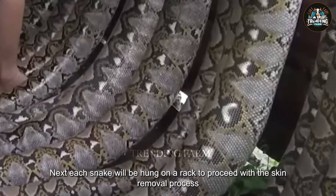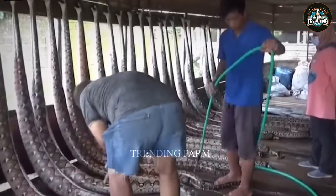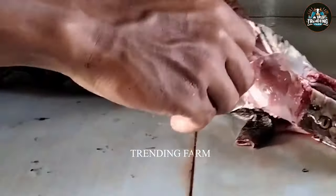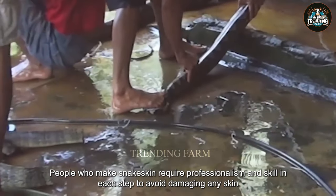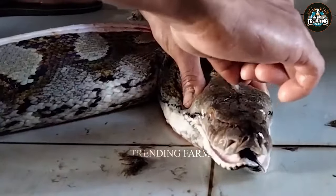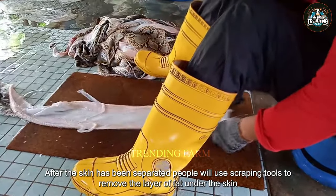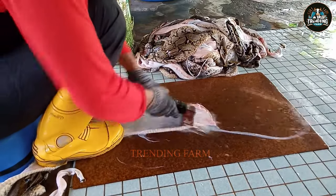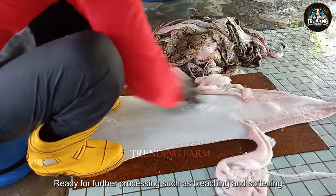Next, each snake will be hung on a rack to proceed with the skin removal process. People will separate the skin from the bottom of the snake's body to keep the beautiful skin on top intact. Making snake skin requires professionalism and skill in each step to avoid damaging any skin. After the skin has been separated, people will use scraping tools to remove the layer of fat under the skin, creating a clean and beautiful leather ready for further processing such as bleaching and softening.